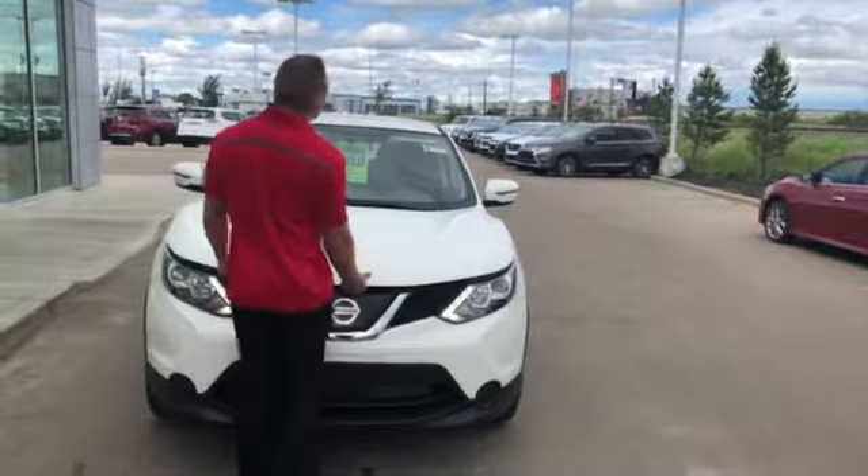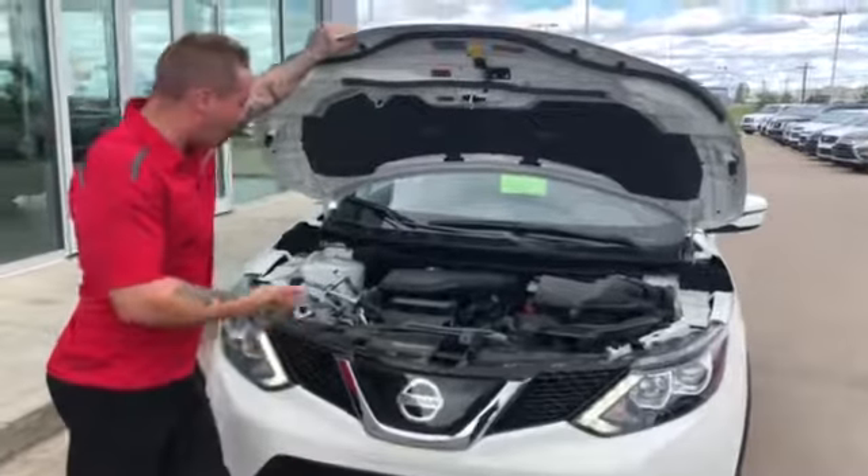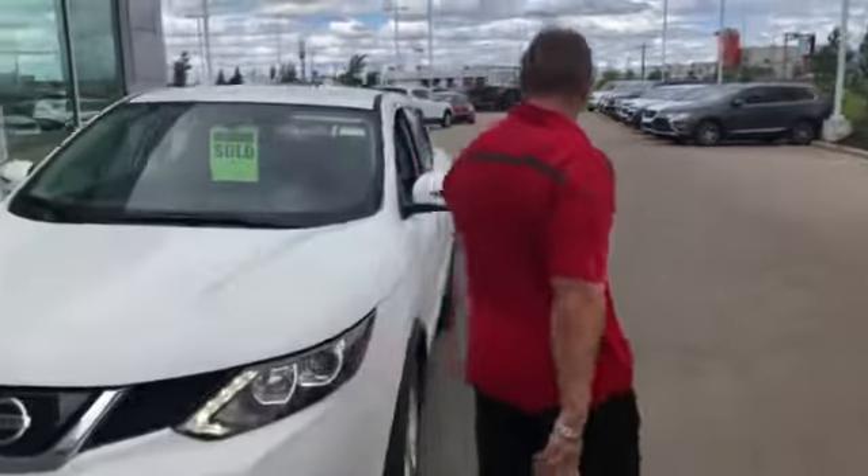So under the hood, you've got a 2 litre, it's got 141 horsepower, so more than enough power for you. Super fuel efficient, you have four emergency brakes. It's one of the few models that's actually still built in Japan.